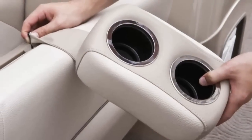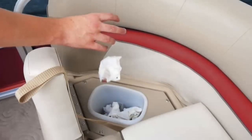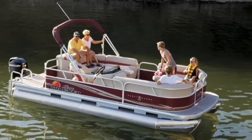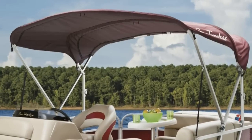Adding to the luxury, a movable drink holder can be placed almost anywhere you want it, and a hidden trash receptacle is another thoughtful convenience. When you need a little shade in the middle of the day, the 9-foot color-coordinated bimini top is quick and easy to deploy.